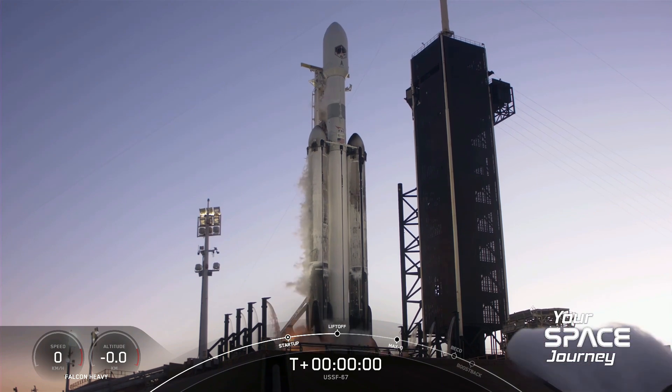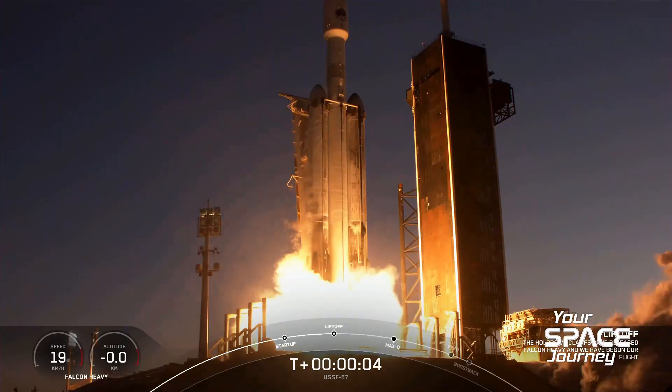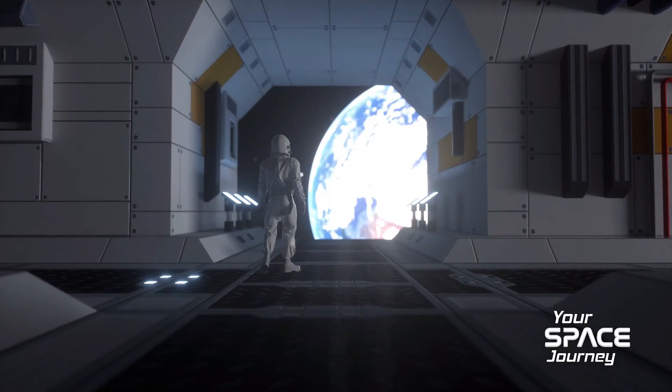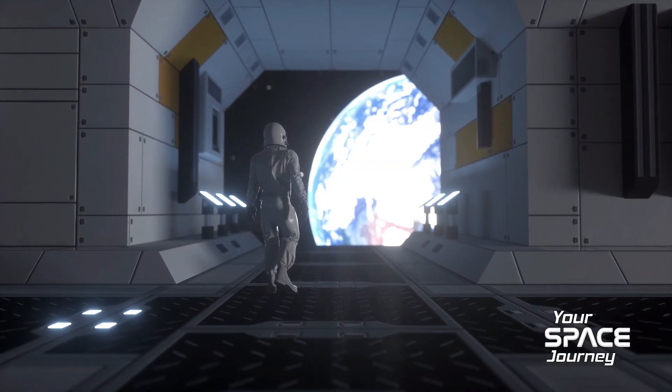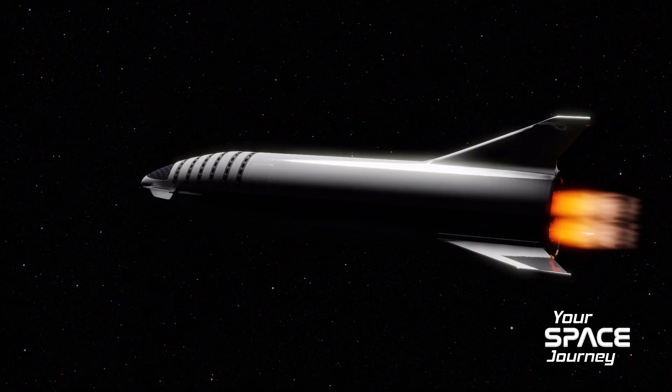Three, two, one, engine full power. Welcome to Your Space Journey, where we venture into the future of space exploration. Your journey begins now.